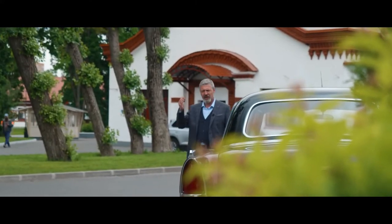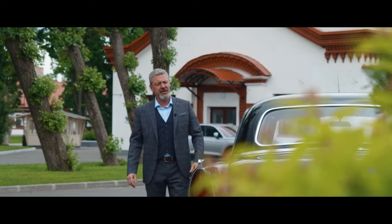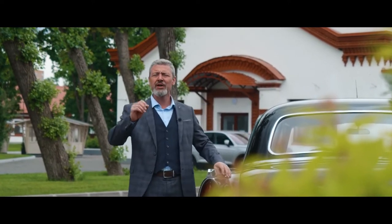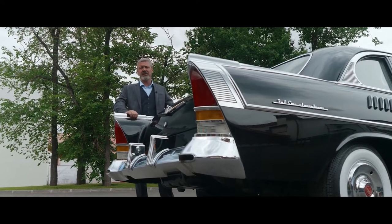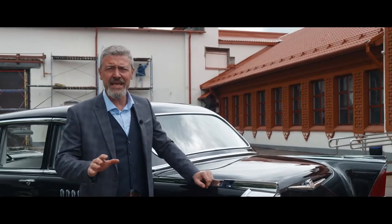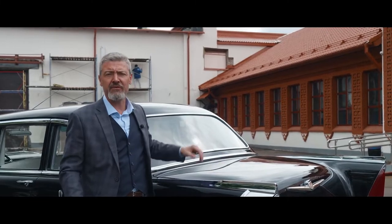Packard, Cadillac Fleetwood, Chrysler Imperial — these cars became the artistic inspiration of our limousine. At that time, the world was ruled by a pontoon body layout, a design element typical of cars from the 1940s and 1950s. Such a body is formed by merging the front and rear wings with a single upper line.